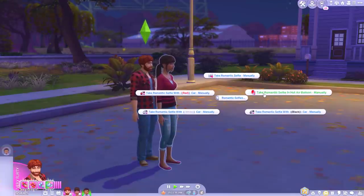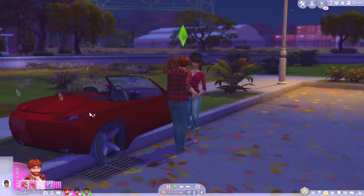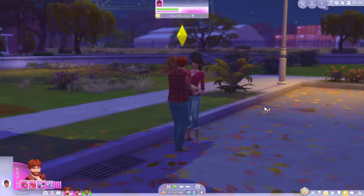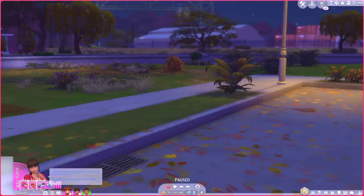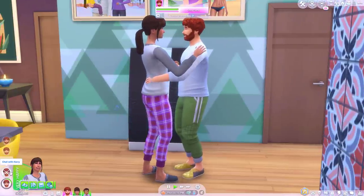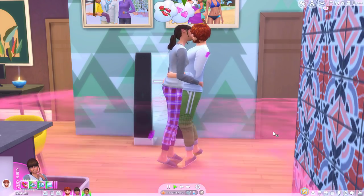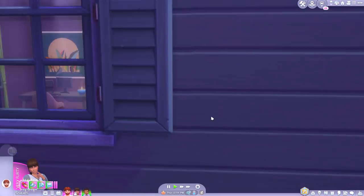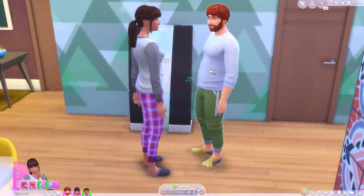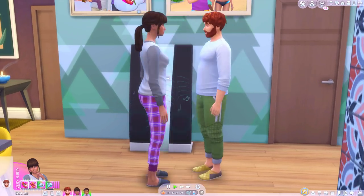As a nice follow-on, we have Passionate Romance by Sacrificial, which includes romantic photo shoots. Your Sims can take romantic pictures together with the most extravagant props including cars and hot air balloons, and they'll even get cute little buffs explaining how much they enjoyed the experience. With Passionate Romance you also get a new social pie menu with loads of new interactions — things like grind dance and make out are available, including the beloved goose interaction from The Sims 2. The only thing is the interactions can last quite a long time, which can feel a bit awkward, but if you can handle that, go for it!